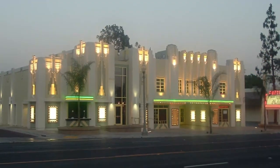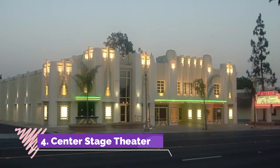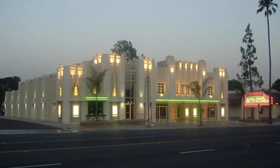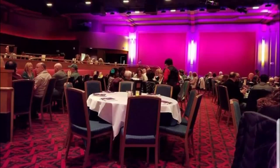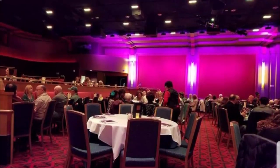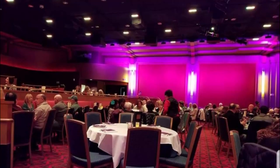Number four: Center Stage Theater. Center Stage Theater is one of the most famous buildings in Fontana and dates back to 1937 when it was built. The building is designed in the Art Deco style and used to be a movie theater in days gone by before falling into disrepair.